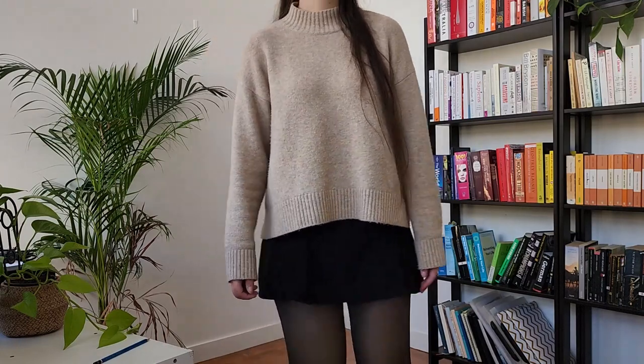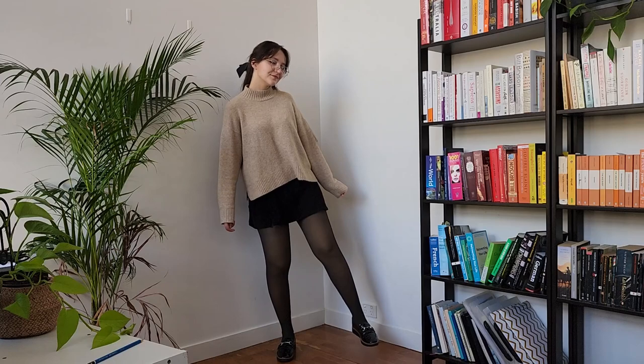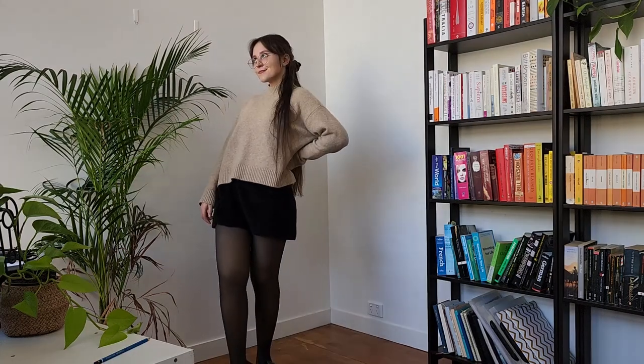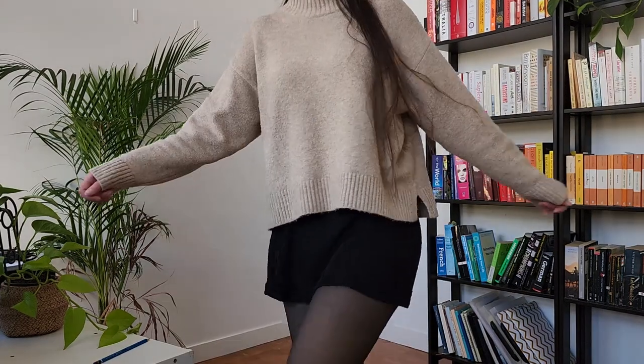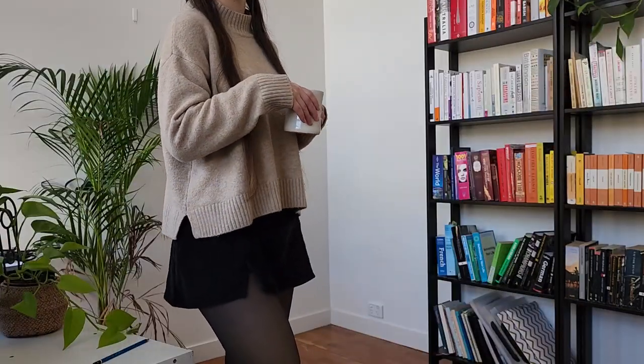Now I gotta talk about the skirt. This was once my favourite corduroy jeans that I dyed. I followed a pretty popular design that's all over my Pinterest, and for good reason, because it literally goes with everything. I also love how there are slits on the sweater that match with the slit on the skirt.